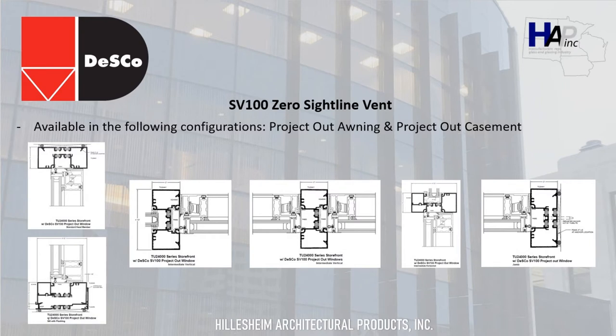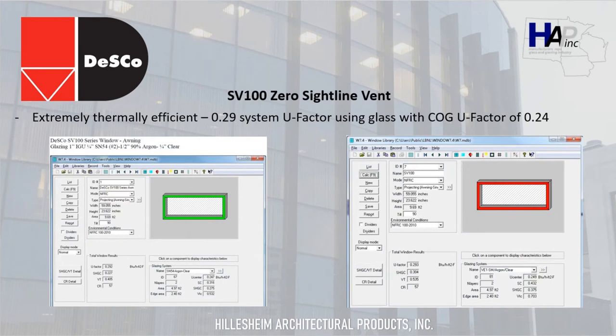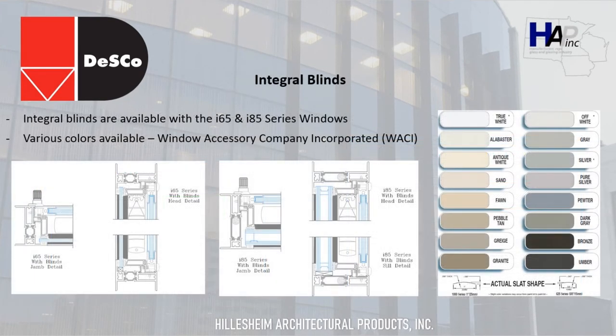Desco also has a zero sightline vent available, the SV100, which would be inserted into storefront framing as shown on the details on this screen. The SV100 zero sightline vent is extremely thermally efficient, using glass with a center-of-glass U-factor of 0.24 and a system U-factor of 0.29 — in fact, many fixed windows do not even get this low of a U-factor. Desco also has integral blinds available for both the i65 and i85, and as shown on the image at the right of the screen, there are various color options available for these integral blinds.